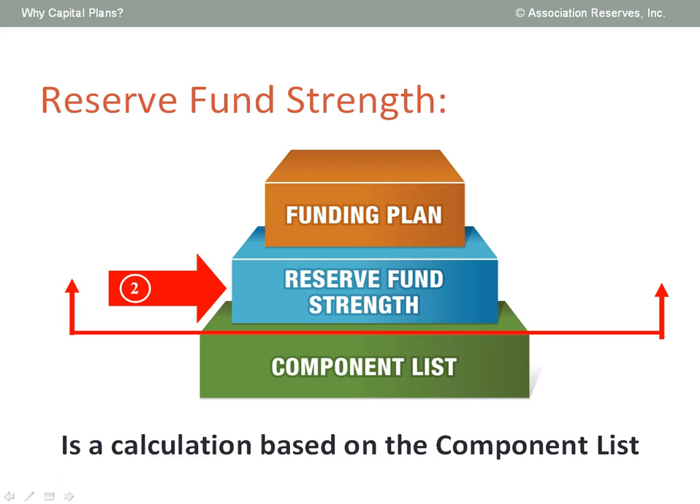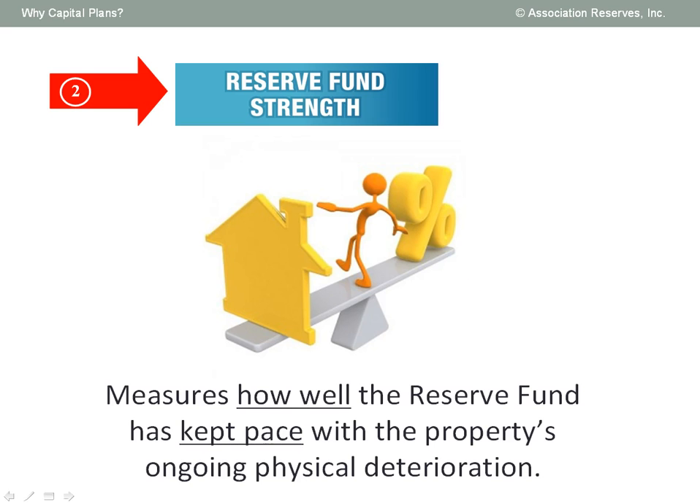The second key result of every capital plan is a calculation of reserve fund strength. As I mentioned at the start of this presentation, it's a fact of life that buildings are always in a slow, steady, and predictable process of physical deterioration. If your organization is in the habit of setting aside reserve funds to offset this ongoing deterioration, that's great. But it's important to learn how well those reserve contributions have kept pace with ongoing deterioration. And if your organization has no funds in reserves, it's important for you to face the truth about how far you have fallen behind.